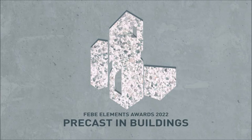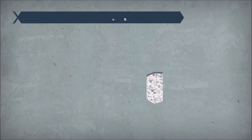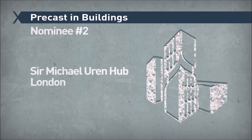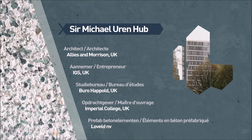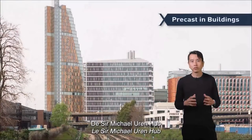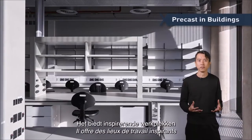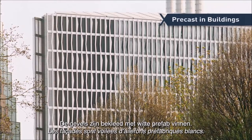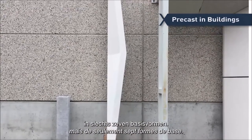Precast in Buildings: Imperial College London in White City. It provides inspiring workplaces for scientists working on advanced biomedical research for the benefit of society. The facades are veiled in white precast fins. Each fin is 4 metres tall and there are altogether 1,300, but only 7 basic shapes.